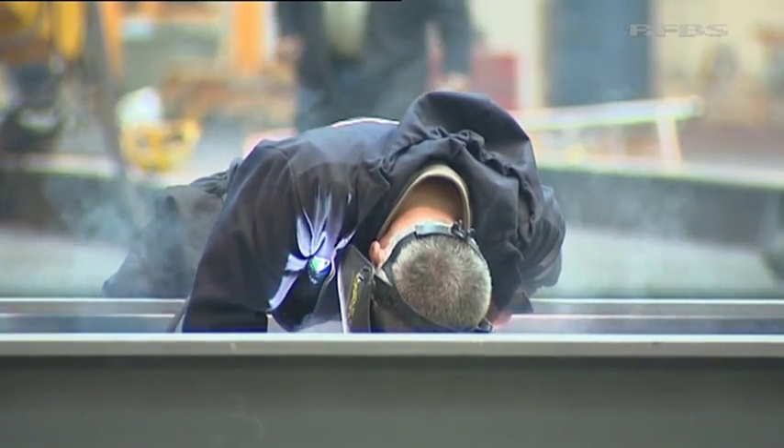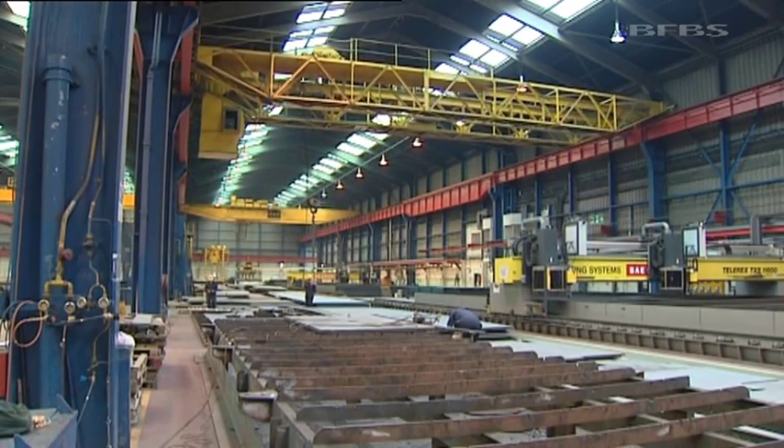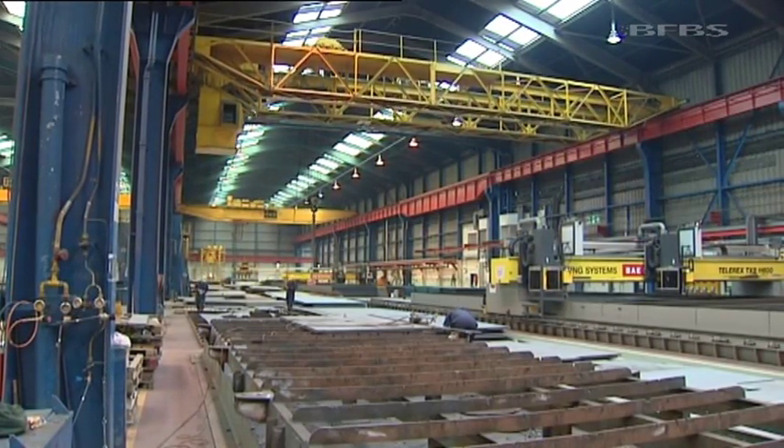It's the first time ships this big have ever been built in the UK, and parts for both vessels are under construction at the same time. We've actually started the Prince of Wales, the second in class, in the Bocking Hall in Govan. The units are starting to be fabricated and outfitted.